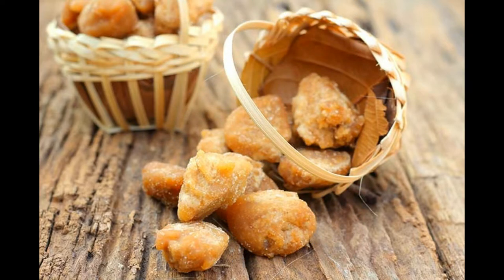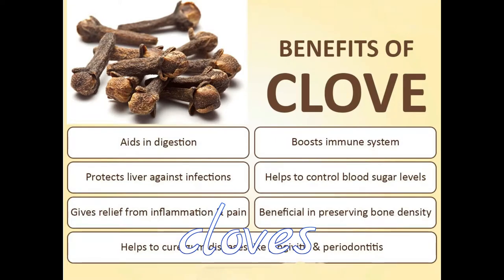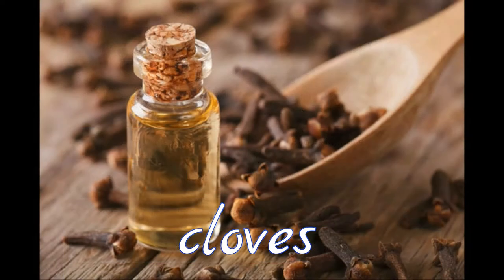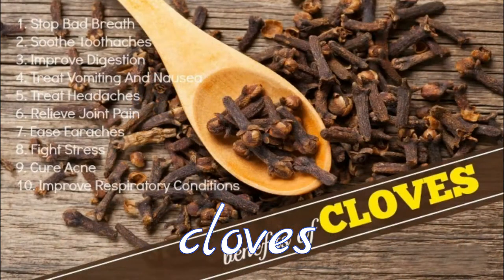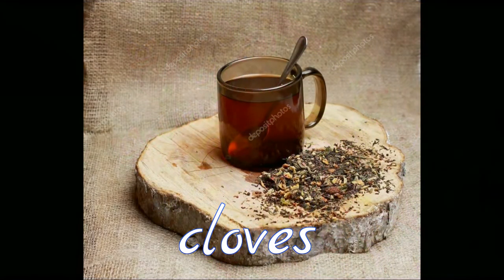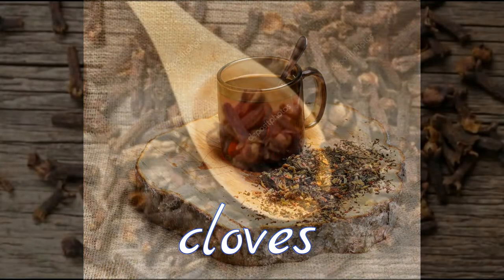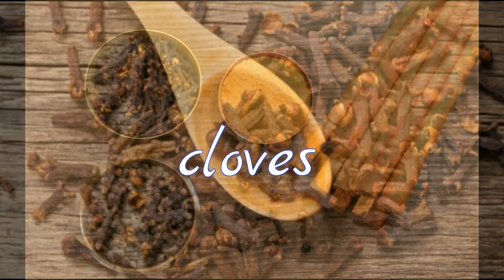6. Cloves. Over the years, cloves have grabbed a prominent place in traditional Chinese medicine and Ayurveda to treat digestive disorders. Cloves are carminative in nature, thus preventing the formation of gas in the gastrointestinal tract. Add cloves while cooking foods like kidney beans or black gram that tend to cause flatulence. You can even eat crushed cloves and cardamom, mixed in equal amounts, to treat acidity and get rid of bad breath, which often accompanies this problem.